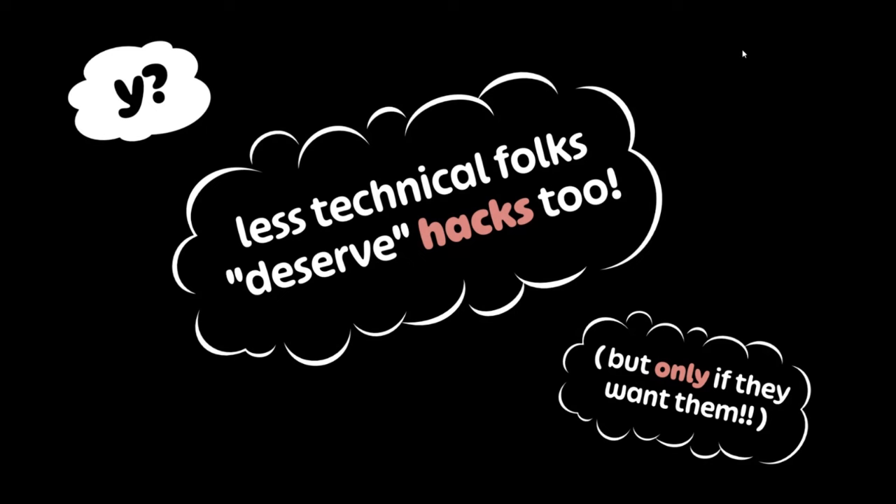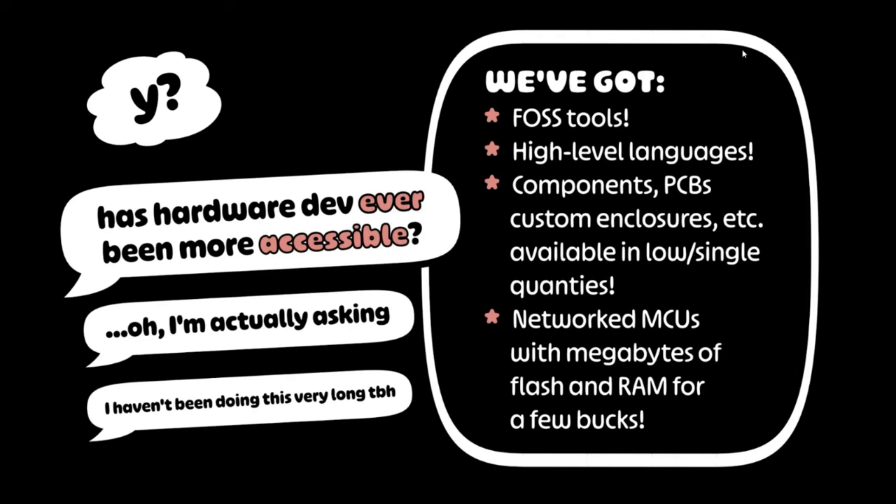Unless they don't want their problems solved with technology, don't give them those tech gifts. It's more accessible than ever. We've got free and open source development and design tools. We've got high level programming languages, so the barrier to entry for writing firmware is as low as ever. You can get all the stuff you need to make projects in single quantities for a reasonable cost. Go to this event's sponsor page and start clicking around — you'll find everything you need.